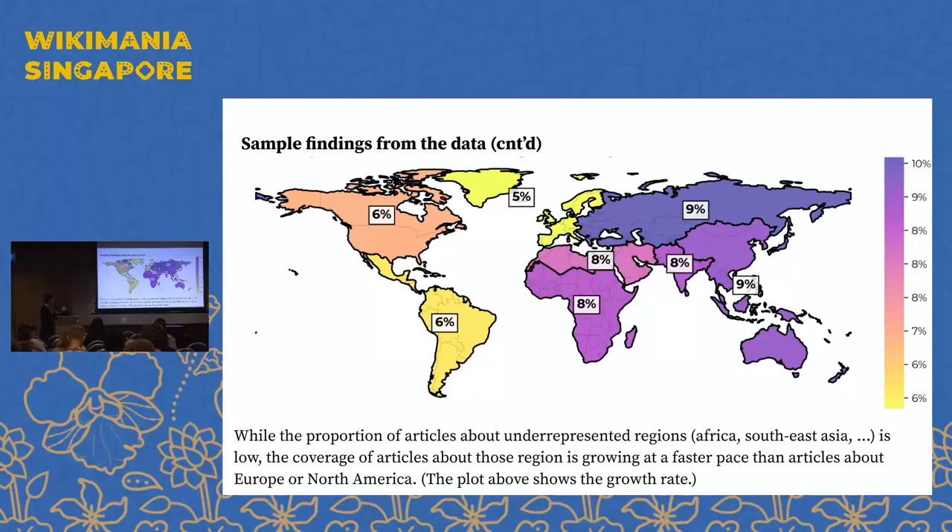Another sample finding: we know that the proportion of articles about underrepresented regions such as Africa, Asia, or Southeast Asia is low on Wikipedia, but what we see is that the coverage of articles in these regions is growing faster than in other regions. You can see numbers around 8-9 percent for these regions, while the US and South America show around 6 percent. These differences look small but they show a difference in how much content is being created — something to keep an eye on as we make decisions about where to invest.